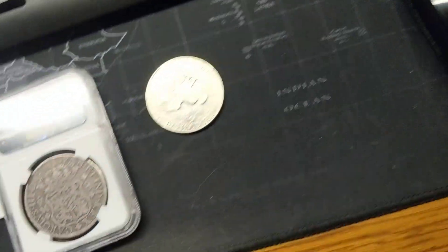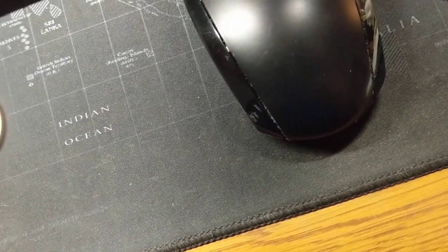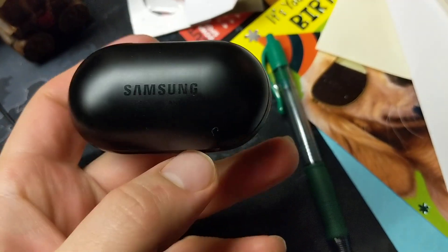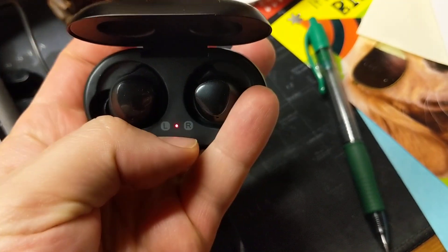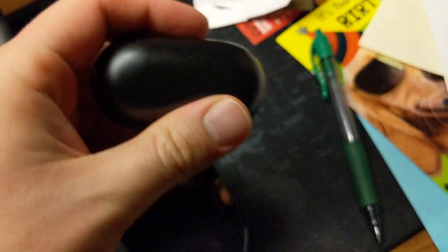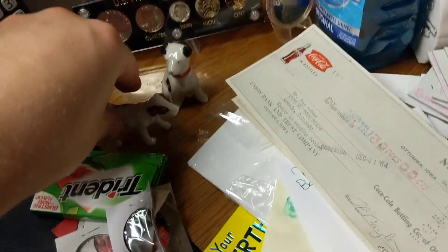On another note, I've never shown you guys this before. I just picked up the Samsung Galaxy Buds a couple of weeks ago — they are very, very nice earbuds. I've also got some vintage figurines and some proof sets on my desk.